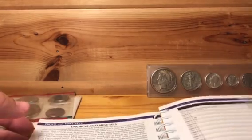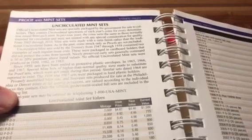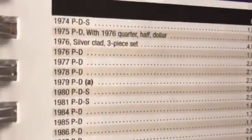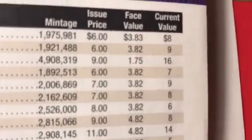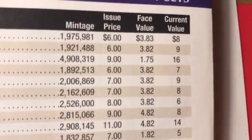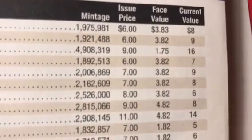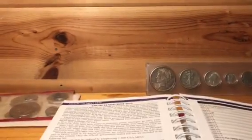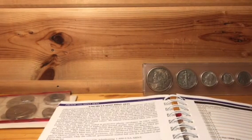Looking through the Red Book — and if you watched my video on the Red Book and the information it provides — there's a section toward the back with pricing on proof and mint sets. That 1977 mint set is a P&D set; issue price was seven dollars, face value three dollars eighty-two cents, current value nine dollars. So in 40 years the thing has only appreciated two dollars.